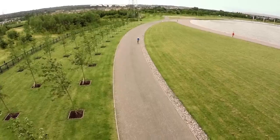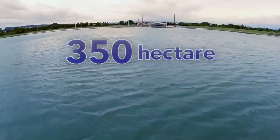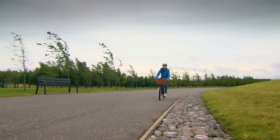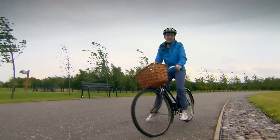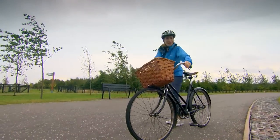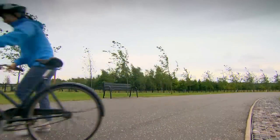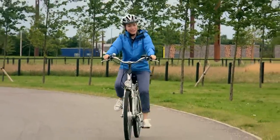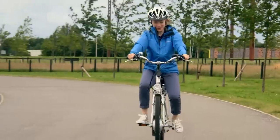In the heart of central Scotland lies the Helix, a 350-hectare eco-park that sits between Falkirk and Grangemouth. This place is so big you need a bike to get around it. Why have I been given a 1950s one? This is more like it — an electric bike. That's a slight upgrade to what I'm used to.